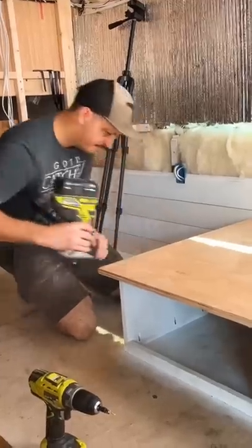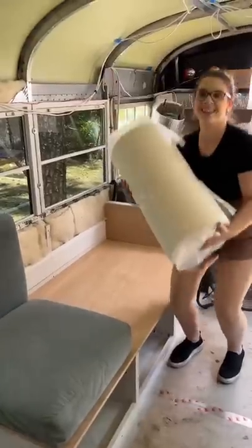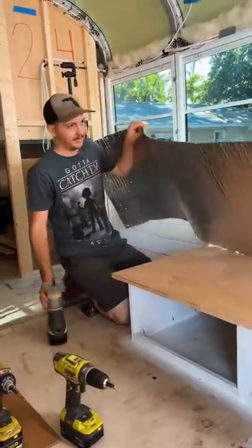This couch isn't complete — we still have to finish the slide-out extensions, paint it, and get custom leather cushions made to fit. Which brings us to our question: which color should our cushions be? Black or brown?